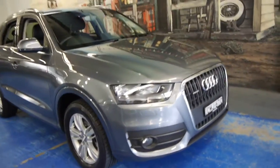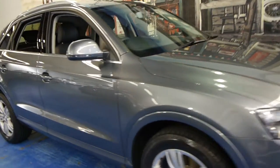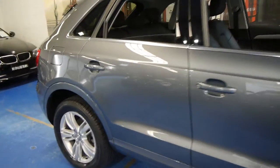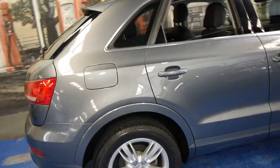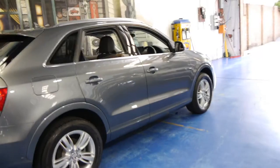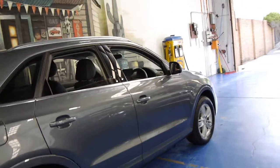Hi and welcome to the Old Timer Centre. My name is Philip Tarrant and today we have for you a 2012 Audi Q3. It's got the 2 litre turbo diesel engine and it's done just 12,000 kilometres. It's been serviced twice by Audi and the last service was only hundreds of kilometres ago.